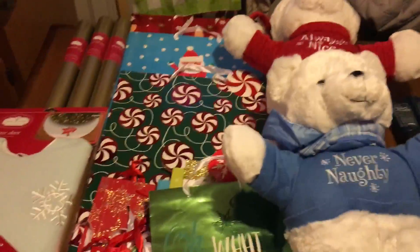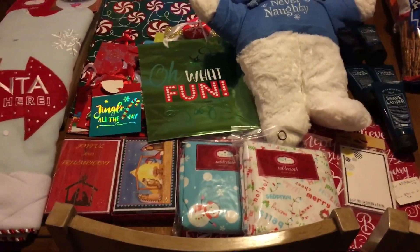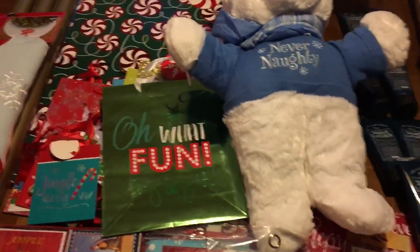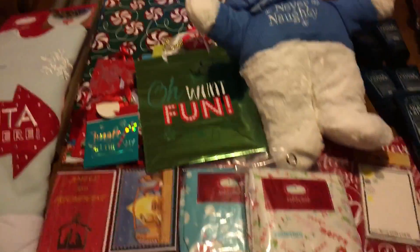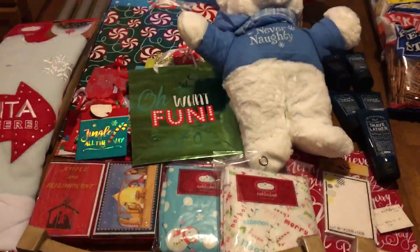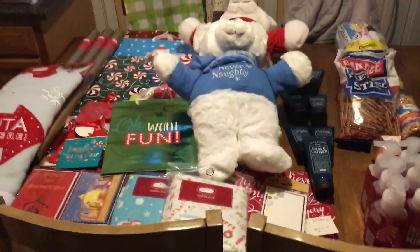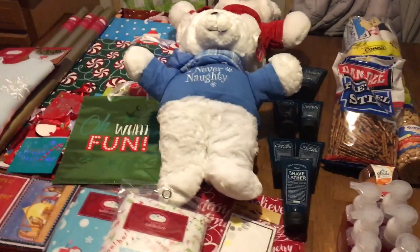As soon as you leave Kmart they give you more free cash, so I'll have to go back or figure out if I can use it online with free shipping. With school starting back up that might not happen soon. Be sure to check out Kmart's awesome clearance if you have one nearby, and also check out Bath and Body Works — there's a big semi-annual sale going on with great deals. Thanks so much for watching!